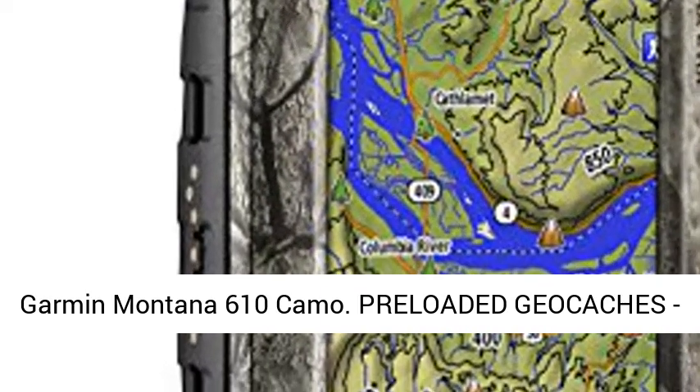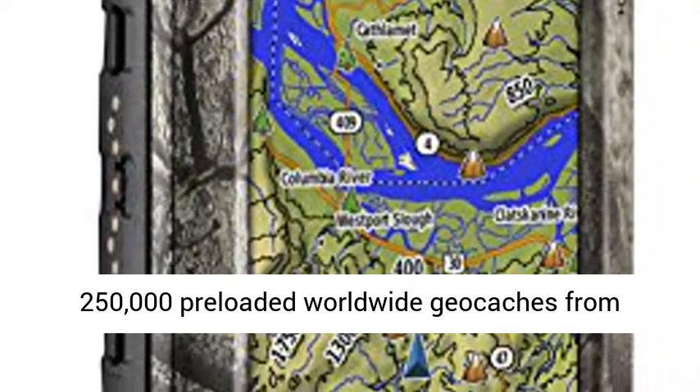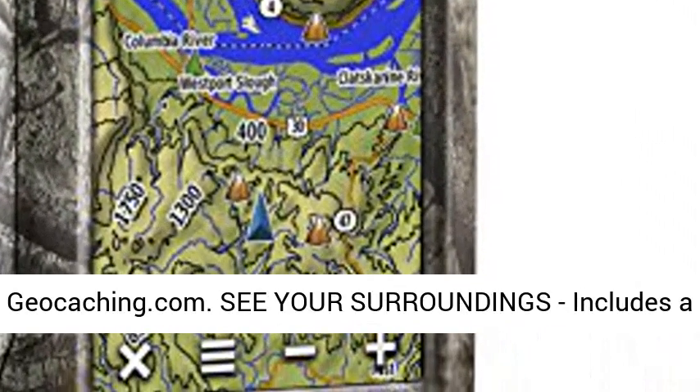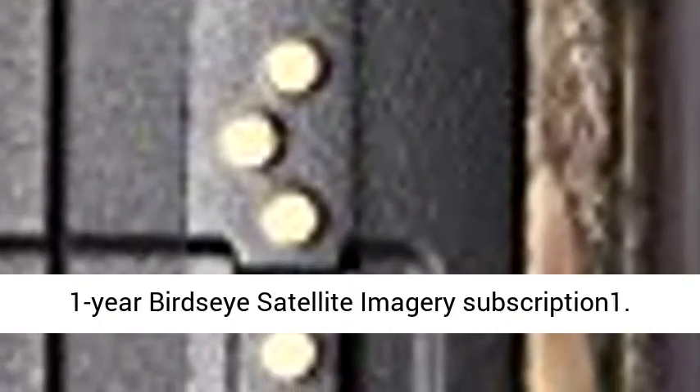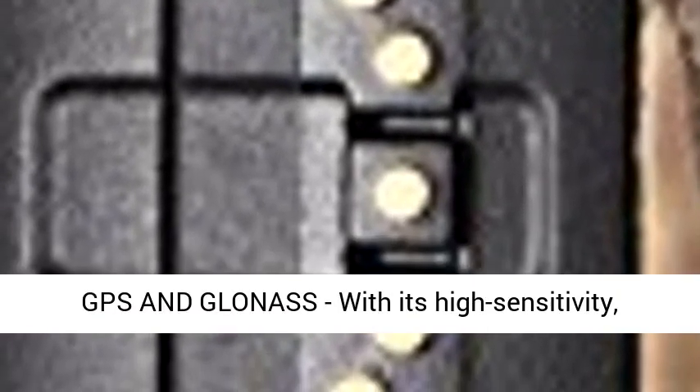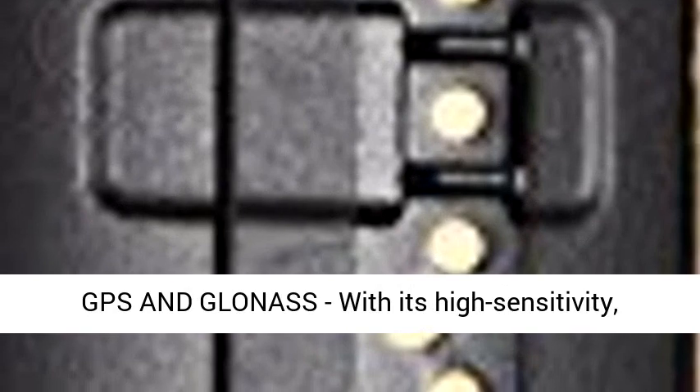Garmin Montana 610. Preloaded geocaches: 250,000 preloaded worldwide geocaches from geocaching.com. See your surroundings — includes a one-year Bird's Eye satellite imagery subscription.